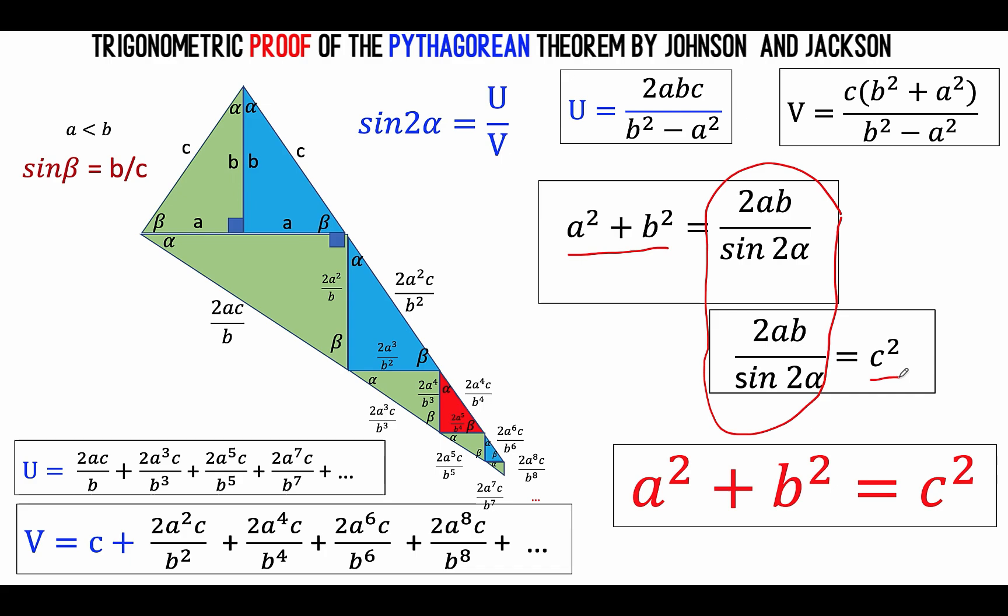And so ladies and gentlemen, this is how these two high school students, Kelsey Johnson and Nakia Jackson from St. Mary's Academy in New Orleans, proved the Pythagorean theorem using the law of sines. So thank you very much. This is the presenter and we'll see you again in our next video. Bye for now.